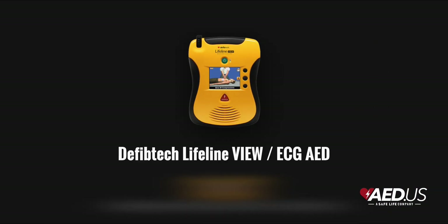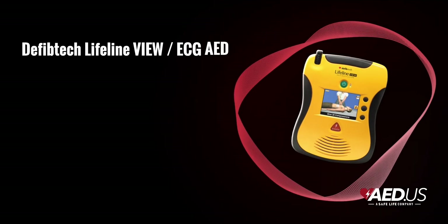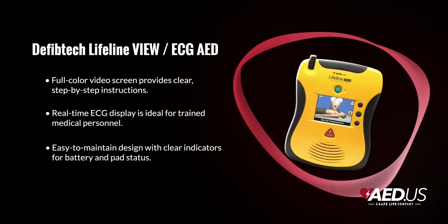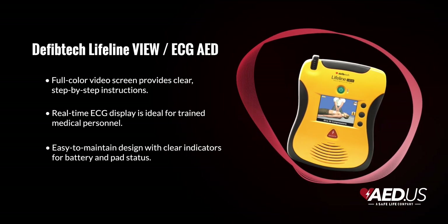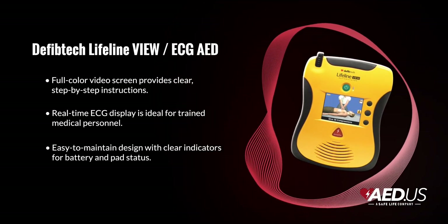Let's break them down. Both the View and ECG models feature interactive video guidance displayed on a full color screen. This step-by-step visual instruction system walks you through the entire rescue process, showing you exactly how to apply the pads, perform CPR, and deliver shocks.